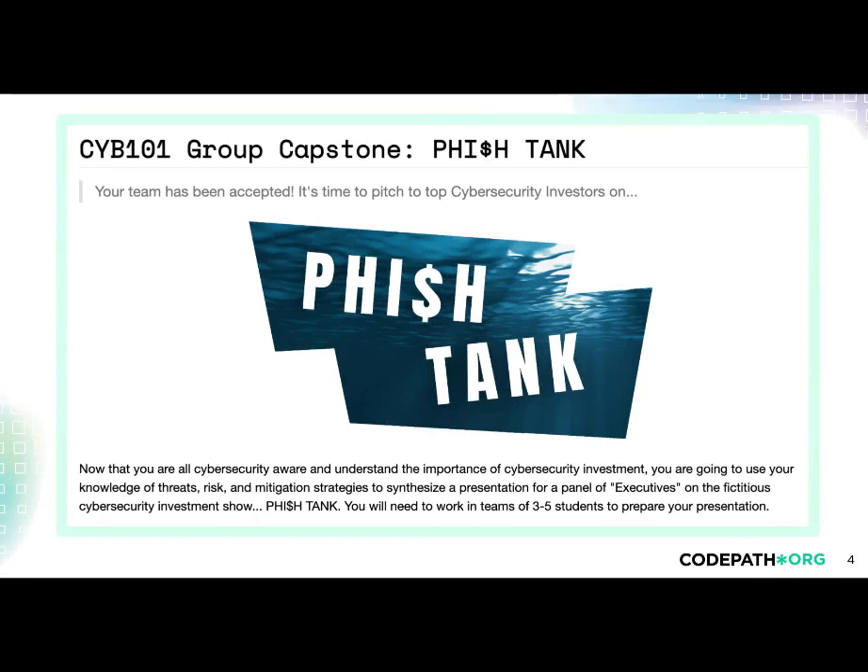For the last three units of the course, students will work together on Fishtank, coming up with their best pitch for a cybersecurity investment. Together, groups research, plan, and present their pitches on Demo Day.